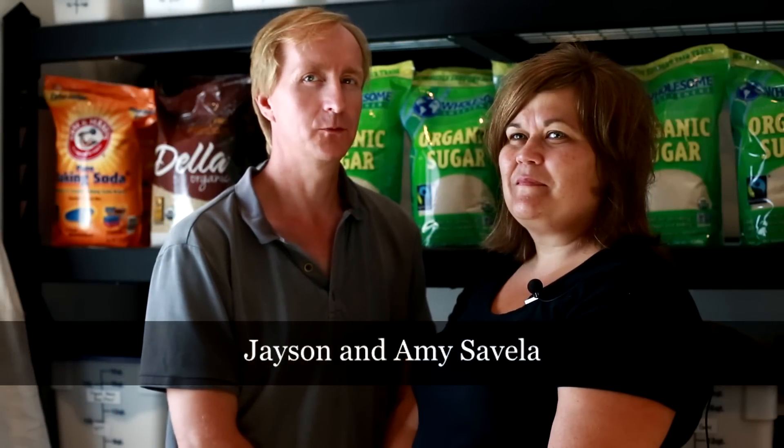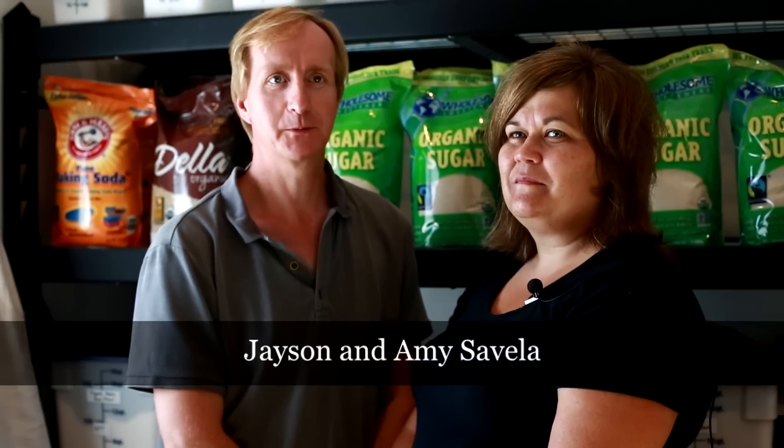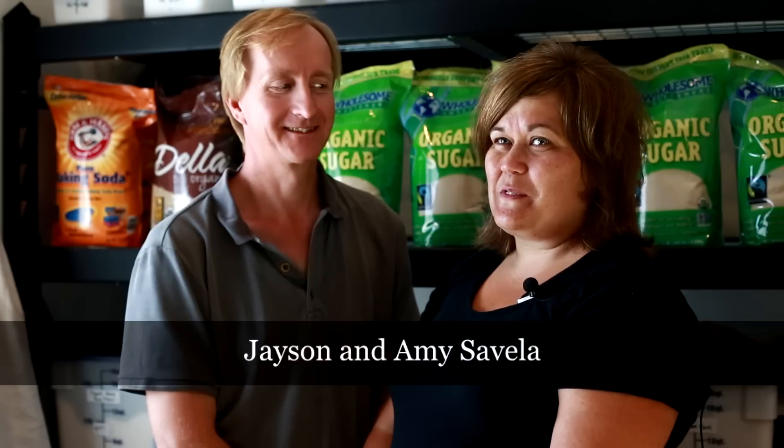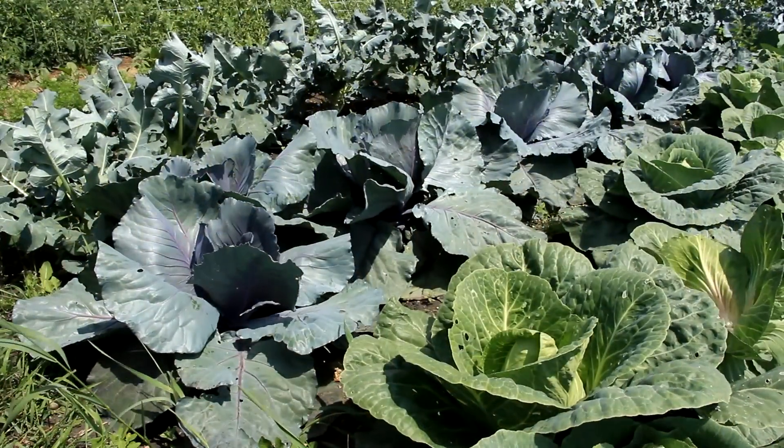My Grandpa's Farm came when we bought her Grandpa's Farm, actually. That's where we came up with the name. We also do produce, and it's all organic as well. We just felt like everything in our life boiled down to the fact that we own My Grandpa's Farm.